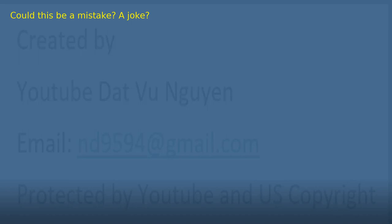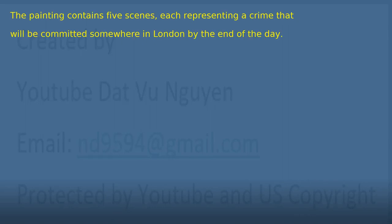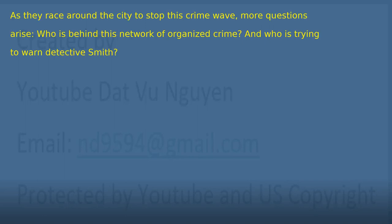Could this be a joke? In fact, it's neither. They discover some tiny writing on the back of the painting: 'This painting is not here by accident.' While they try to figure out where the painting came from, they further discover that it is filled with clues. The painting contains five scenes, each representing a crime that will be committed somewhere in London by the end of the day. As they race around the city to stop this crime wave, more questions arise. Who is behind this network of organized crime, and who is trying to warn Detective Smith?